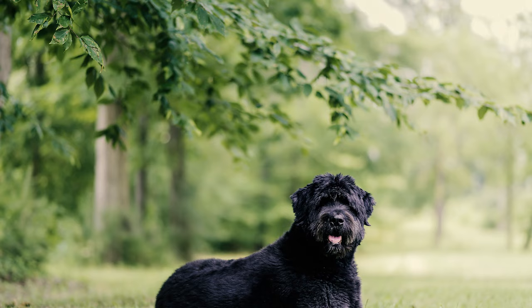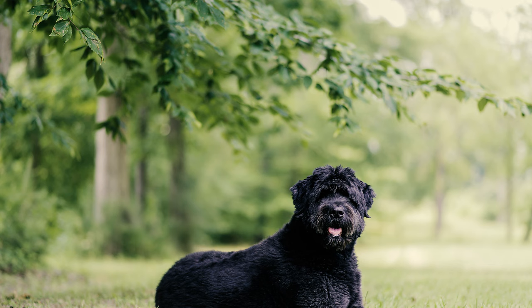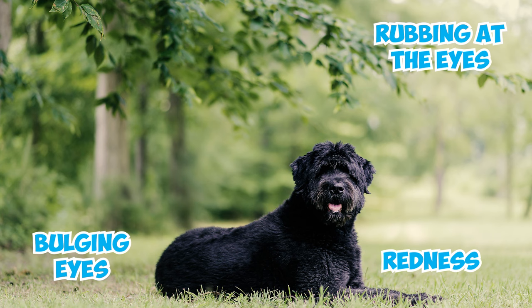Fact 13: If your Bouvier exhibits signs such as excessive blinking, rubbing at the eyes, redness, or bulging eyes, you should seek prompt veterinary attention, as it can be a case of glaucoma.